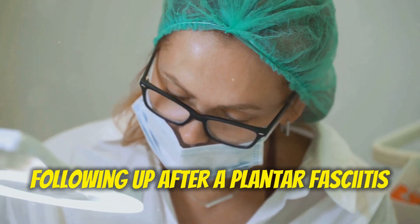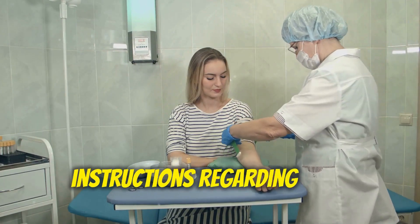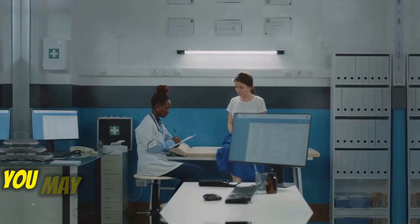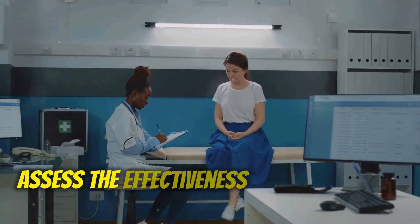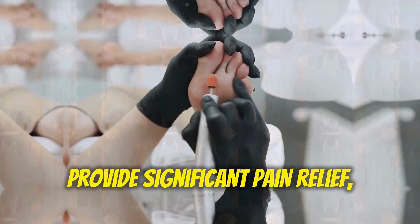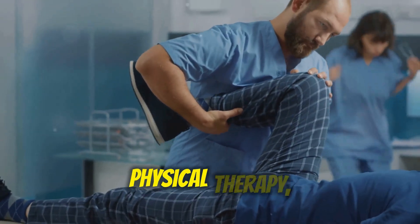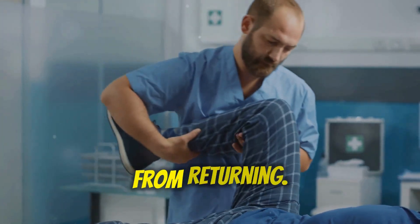Following up after a plantar fasciitis injection is crucial. It's important to follow your doctor's instructions regarding rest, icing, and activity modification. You may need a follow-up appointment to monitor your progress and assess the effectiveness of the injection. While the injection can provide significant pain relief, it's important to continue with conservative treatments like stretching, physical therapy, and wearing orthotics to prevent the pain from returning.